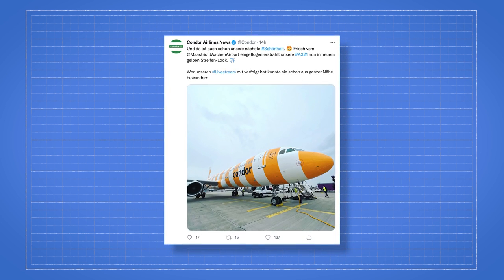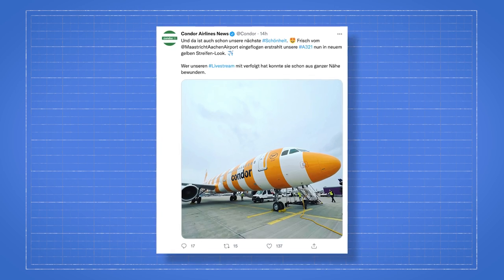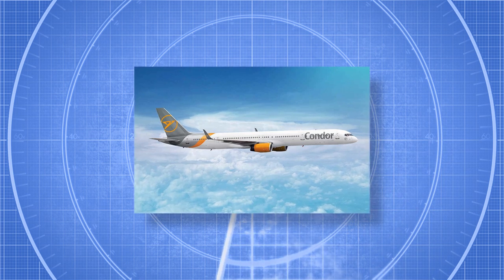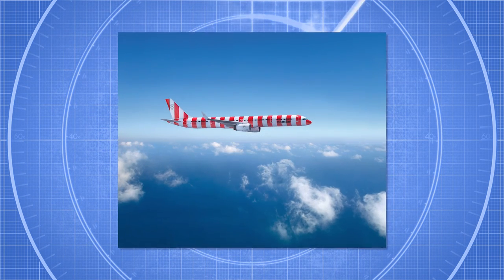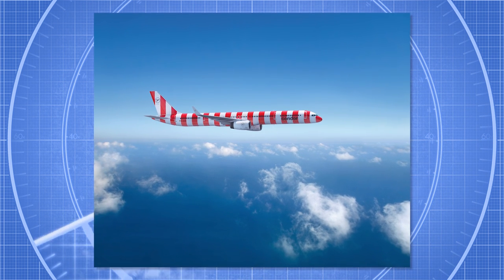Delta Alpha India Alpha Delta, an eight-year-old Airbus A321, had flown out to Maastricht to be repainted on March 23rd. Over the coming weeks, five more aircraft from the Airbus A320 and Boeing 757 families will be painted, presumably at least one in each color.